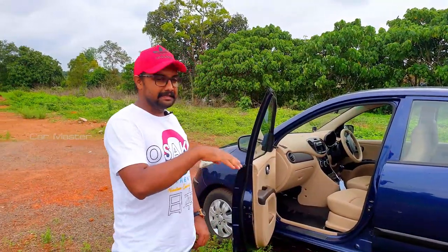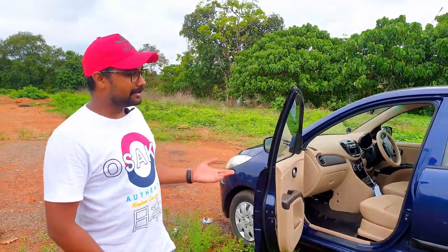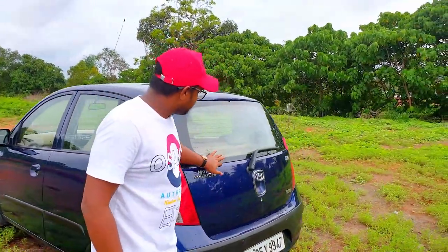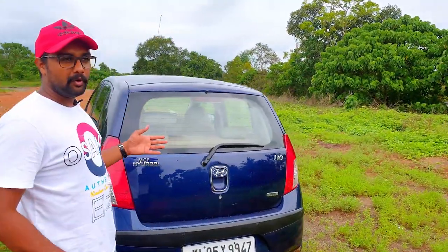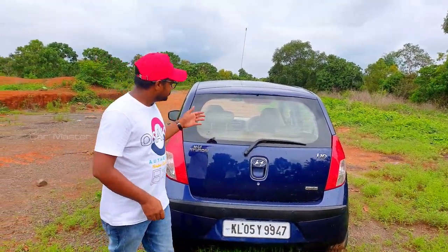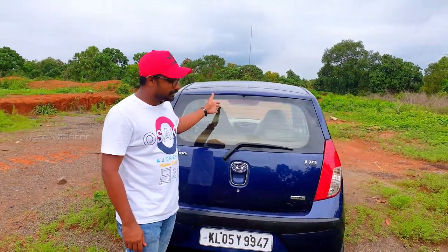We have a little bit of traffic in the city, but it's very simple. In this model we have a glass in the back. Normally we have good visibility in this model, and a little bit of a reverse view.